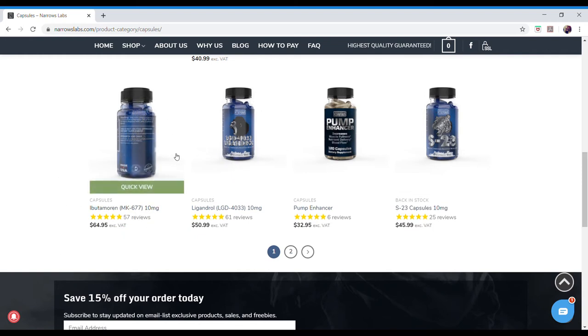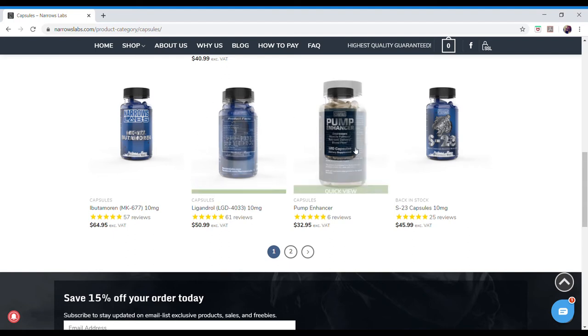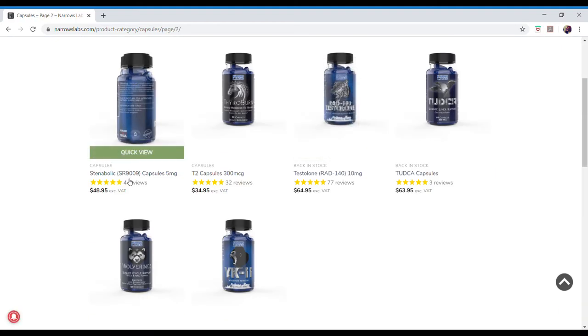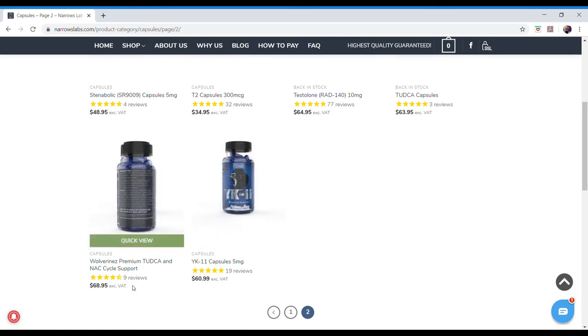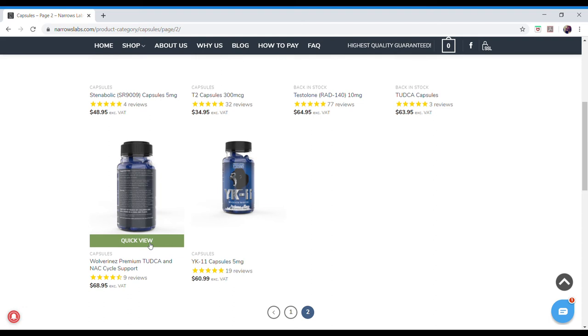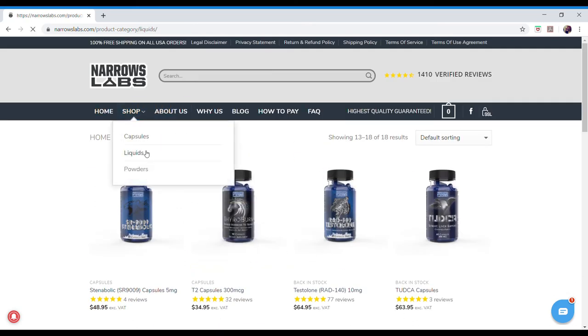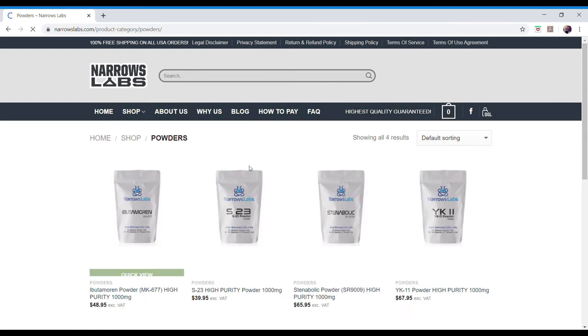They also have LGD-4033, a pump enhancer I'll be trying soon, S23, SR-9009, a T2 product, RAD-140, and cycle support for coming off SARMs. YK11 is there too. They have liquid SARMs as well if you prefer that format.